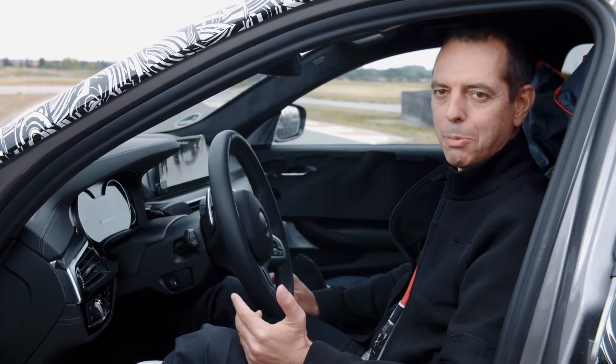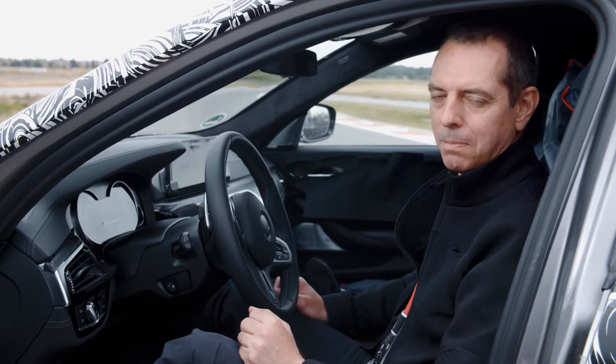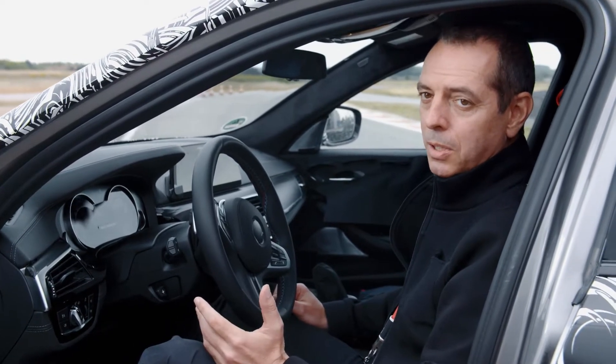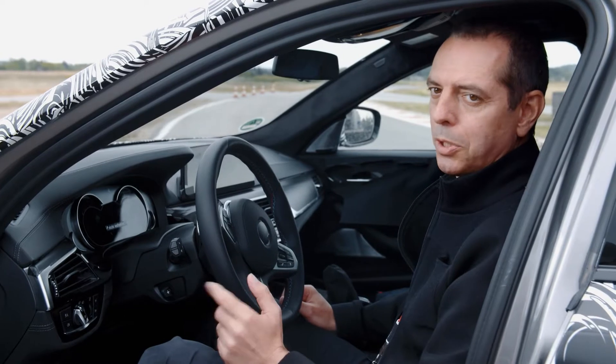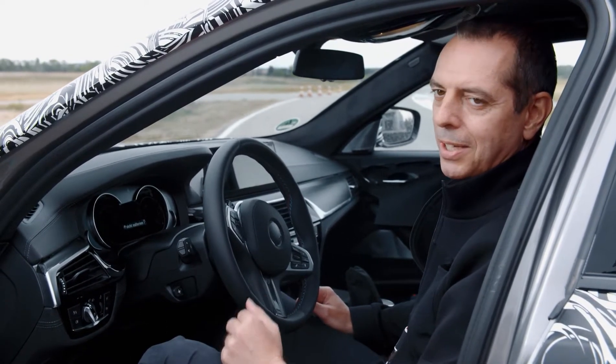BMW M stands for precision and agility in the high performance segment, not for a specific kind of technology. We've always said that all-wheel drive could be interesting for us should it be in line with these values, and with MX Drive this is now the case.